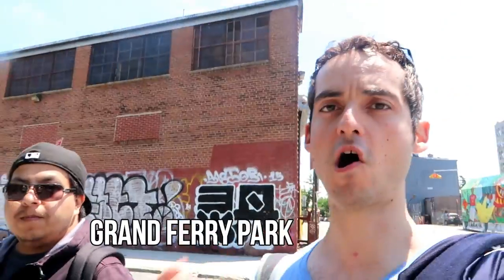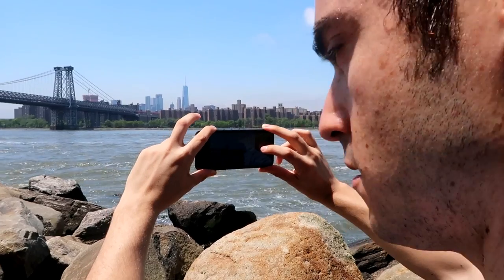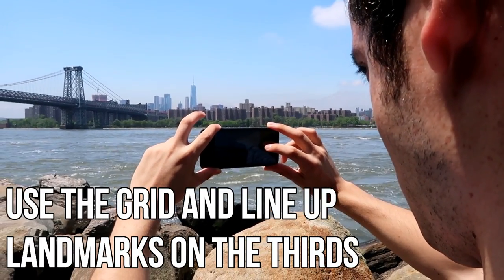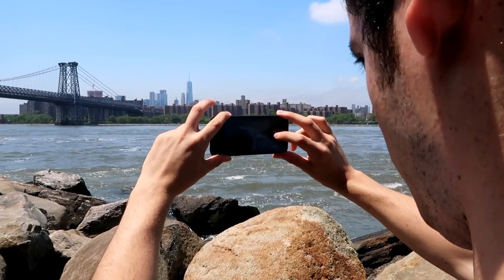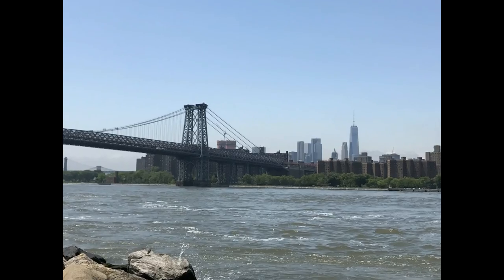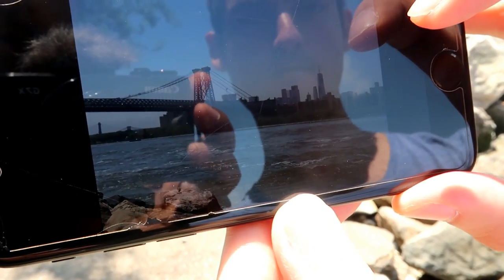We've just entered Grand Ferry Park and Josh is going to show us a cool shot involving the water. You have a nice little view out here of the bridge, the Empire State Building, the Chrysler Building, and One World Trade Center. We're going to use the rule of thirds — on the bottom right we'll put One World Trade Center, and on the top left we'll put the top part of the Williamsburg Bridge. We lined up correctly, the horizon's perfect, and you've got the bridge and the World Trade Center in frame — perfect shot.